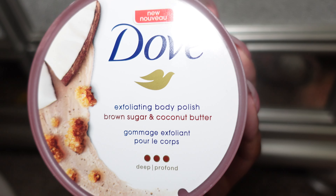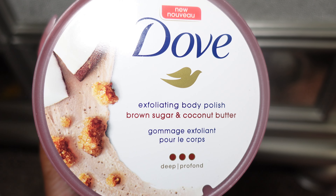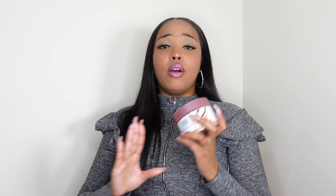Moving along to the scrubs — this one by Dove is an Exfoliating Body Polish in Brown Sugar and Cocoa Butter. It smells good with that warm vanilla cocoa butter fall vibe. This product is really great because I have the mango butter version and the consistency is very moisturizing as well as exfoliating. I saw another YouTuber rave about it as a staple in her hygiene routine for years, so when I saw it at Target and Walmart I had to get it.